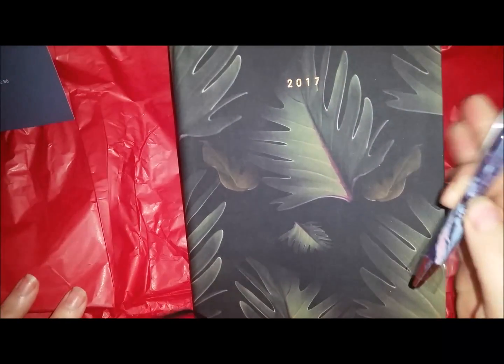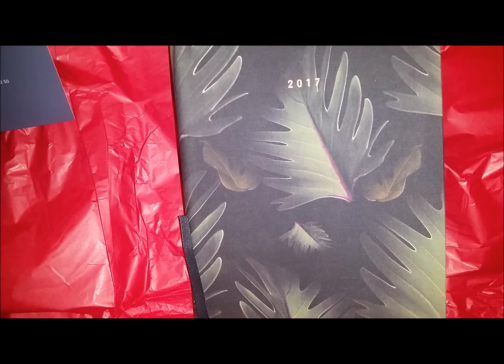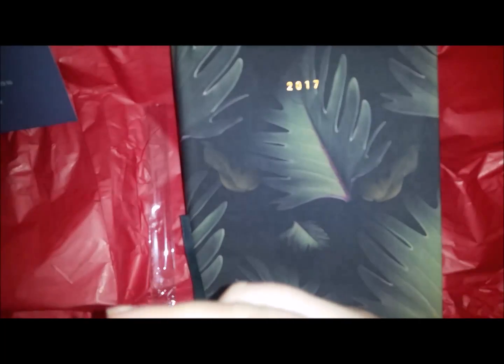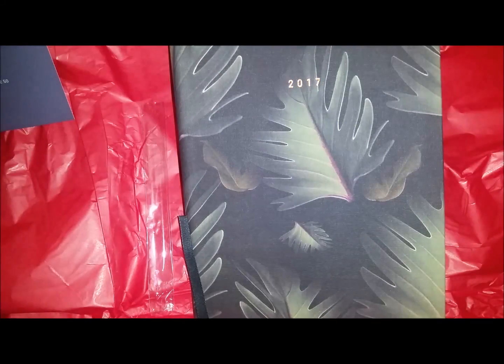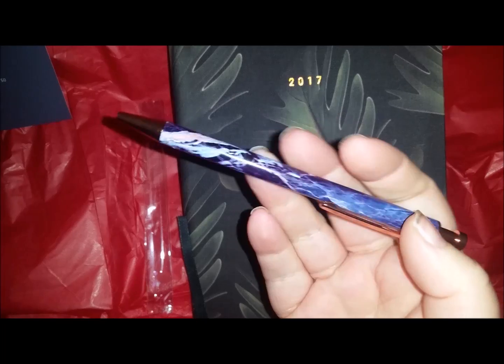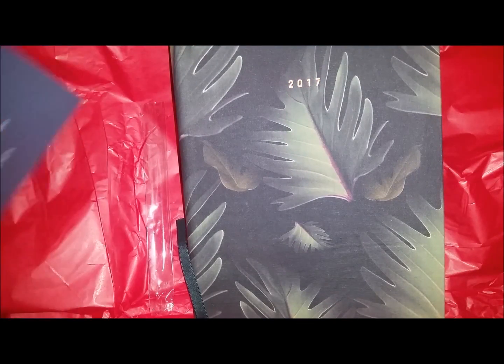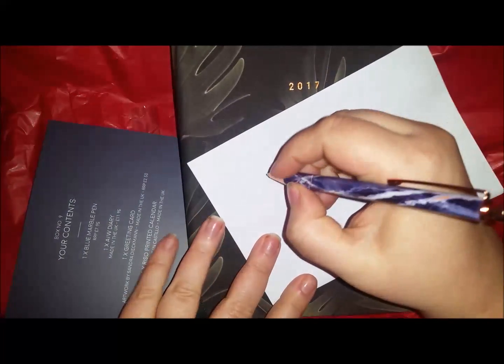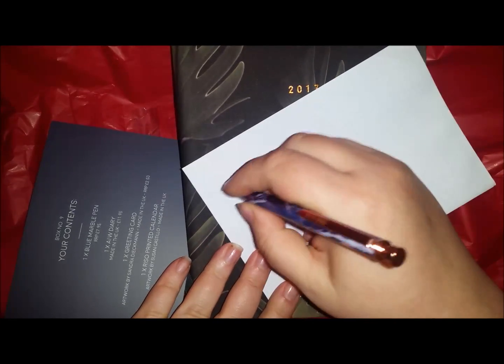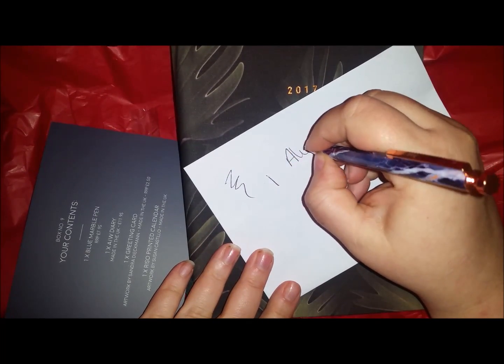The last item in the box is the blue marble pen, which is supposed to be worth £7.99. It is their own brand. It's got rose gold — or no, there's more copper than rose gold. It writes with black ink, it's quite weighty. I quite like it.